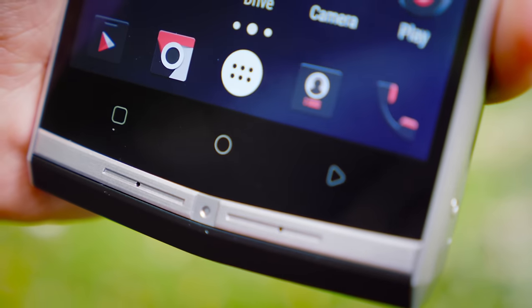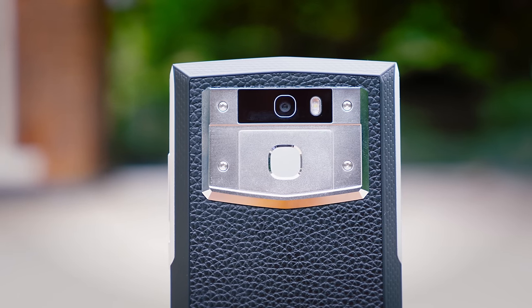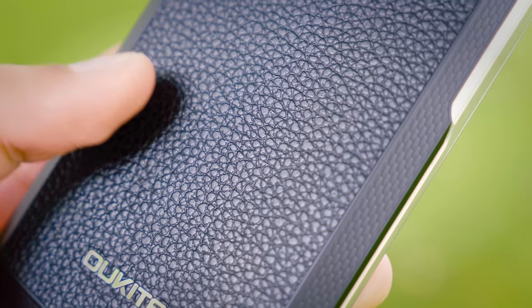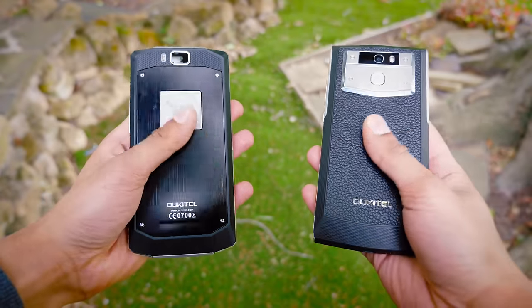It strays away from the sleek smoothness that smartphones tend to be going towards, and instead it's got lots of jagged lines and lots of interlocking shapes, which is really interesting. On the back, we've got a fake leather finish, which I'm not the biggest fan of. It's not terrible by any means, but it's a bit confusing considering the normal K10000 it's replacing seems to have a nicer flush metal finish.